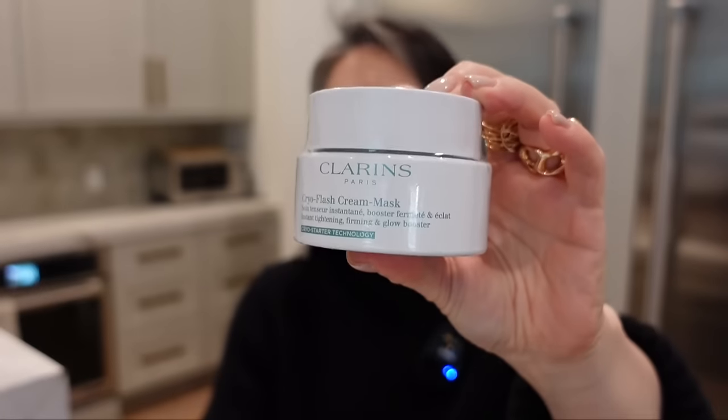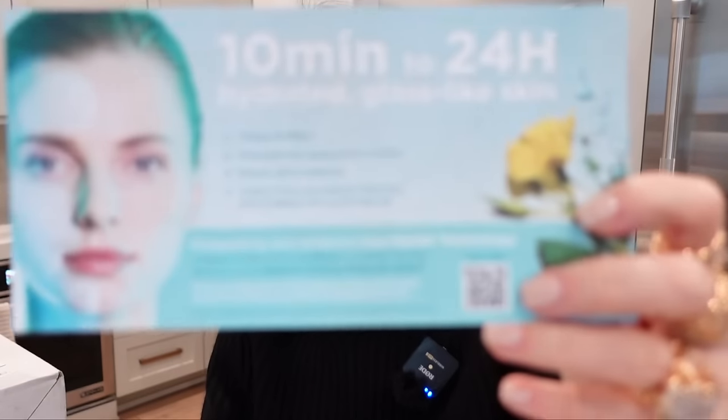And here they've sent the cryo flash cream mask. Behold the anti-aging power of cold — cryo starter technology. I don't know what that means, but that sounds very exciting to me. It's supposed to visibly lift, minimize appearance of pores, which I need, boost skin's radiance, visibly firm, reduce fine lines and wrinkles. So there are the claims. Thank you so much, Clarence. Much appreciated.